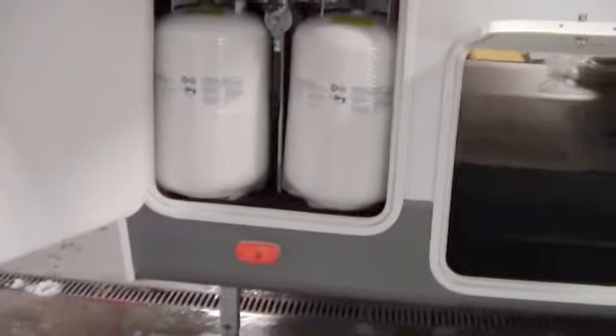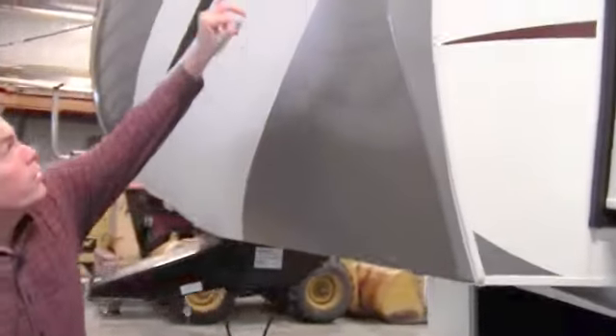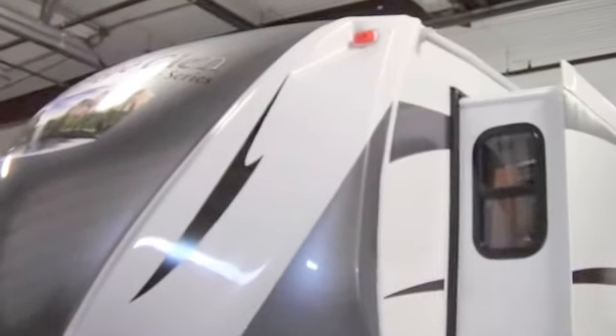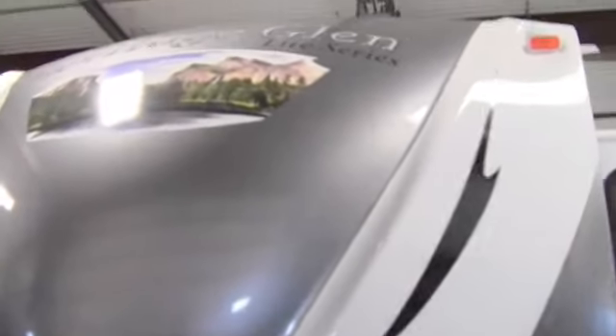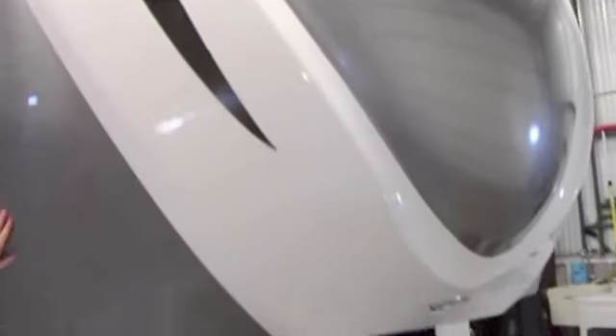Two 30-pound propane tanks right here — we fill those up the day you pick it up. And there are those gutters again doing their job keeping your camper clean. You've got the nice aerodynamic front cap, one of the most aerodynamic caps I've seen. Then you've got the extended hitch pin, and it's all carved out for your short box truck as well.